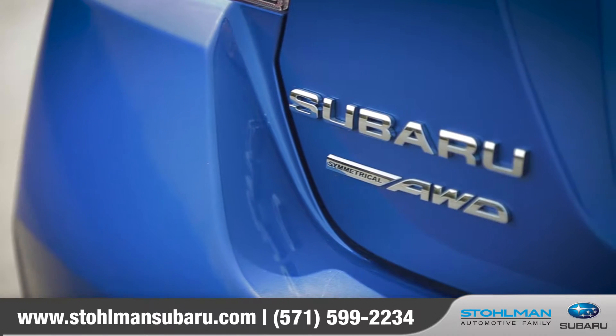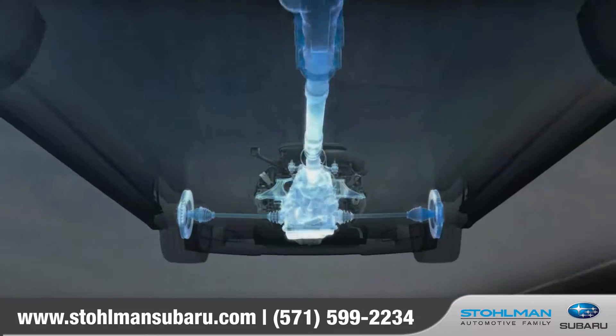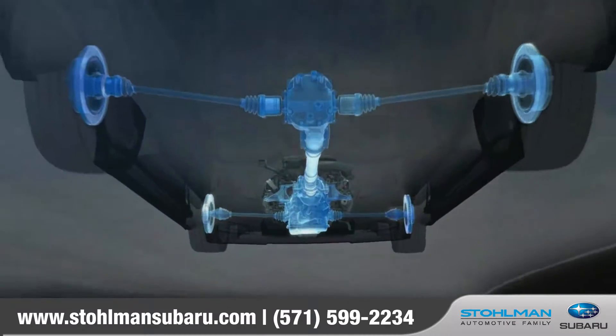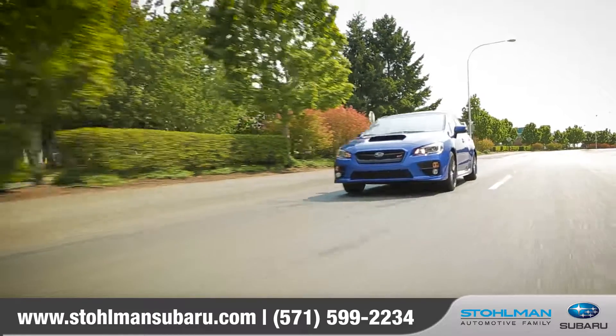The balanced design of symmetrical all-wheel drive creates uniform stability and delivers an optimal distribution of power for maximum traction. It makes for improved handling, efficiency, and a quicker response to road conditions.